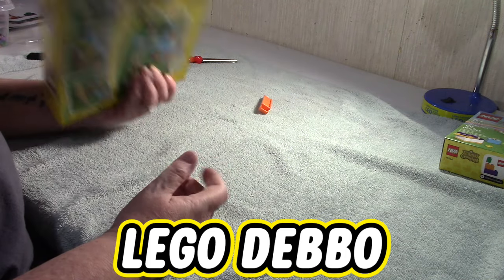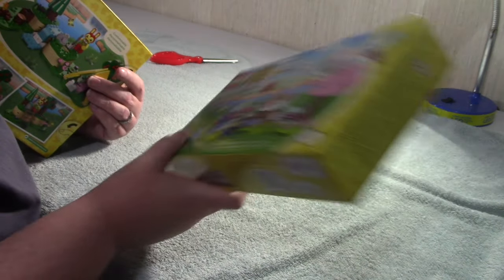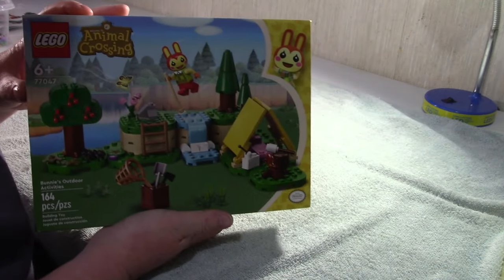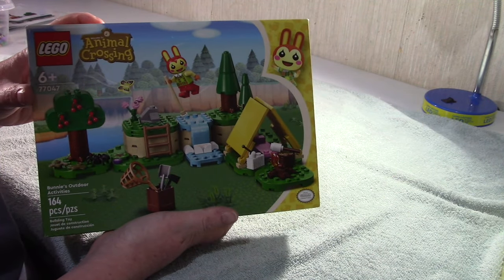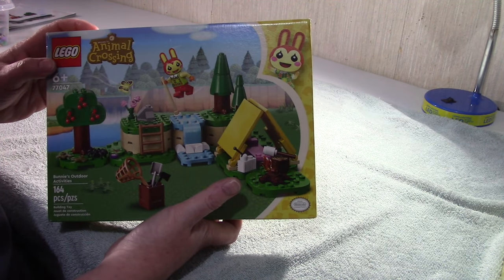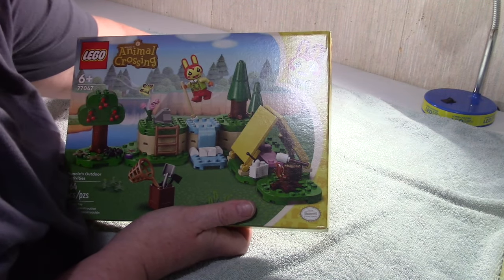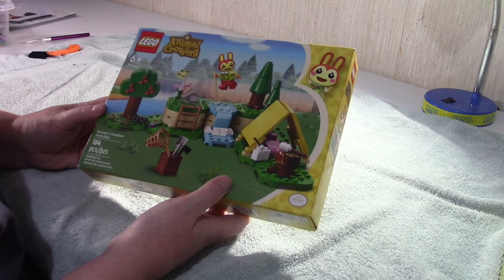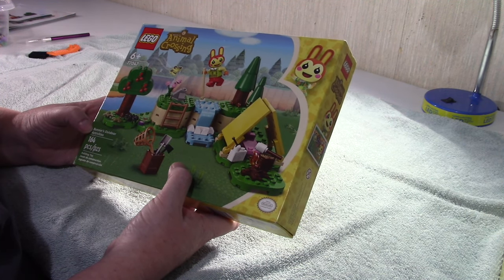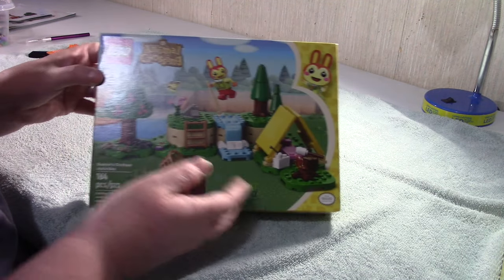Hi everybody, it's Debbie again. I dug out a couple of my Animal Crossing sets - I have about five left. I'm going to do Bunny's Outdoor Adventure. It's kind of like the starter when you start your island on Animal Crossing - you get your tent on the beach and everything. This set is 77047, it's 164 pieces, so let's break into this and I'll be right back.